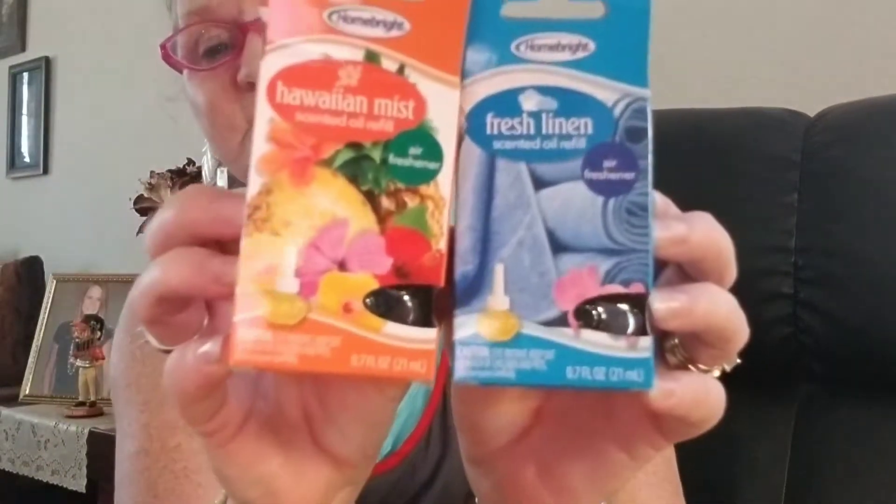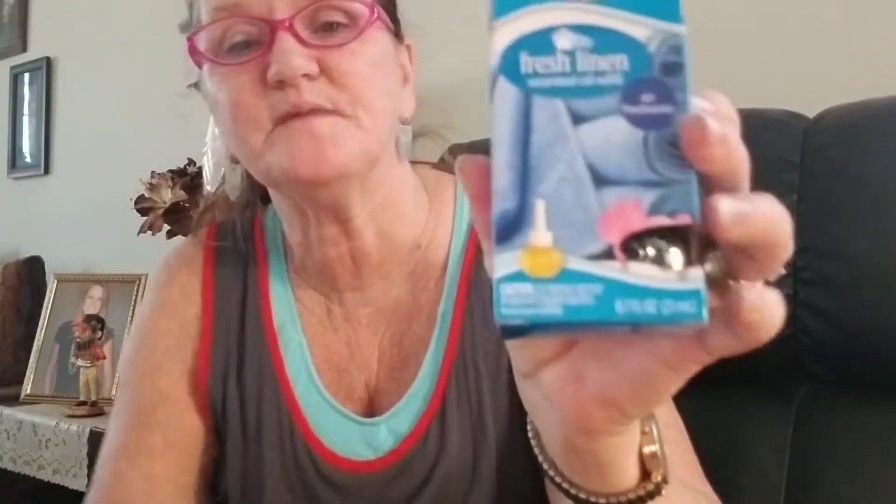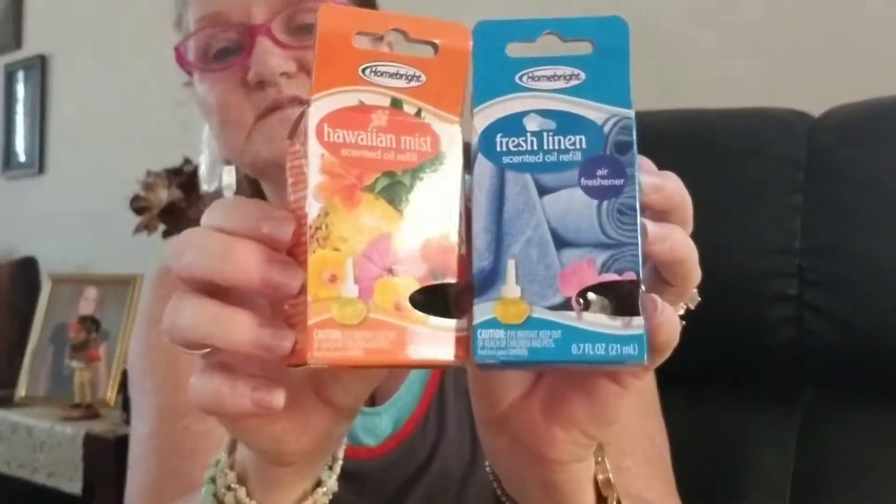I picked up some of these little air freshener things — I think I grabbed about three or four. One's Hawaiian mist, one's fresh linen. I've got one in my bathroom already. I can't smell them through the box, but I know they'll smell good. I've bought them before.